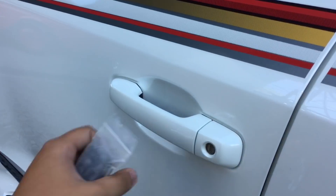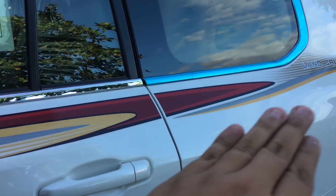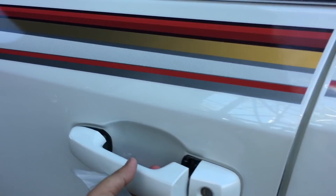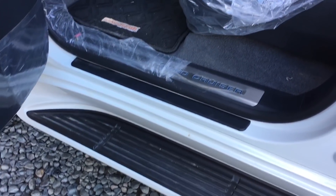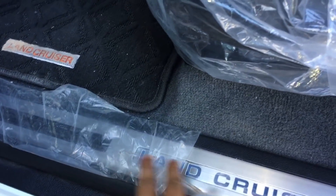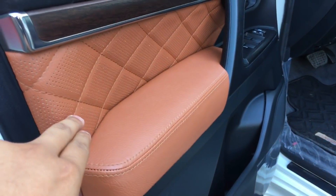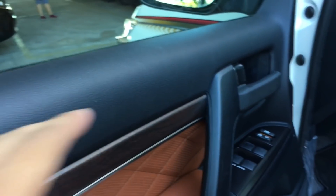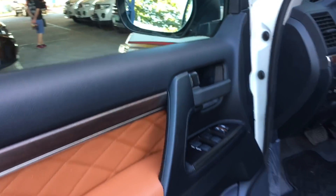It comes with your white pearl exterior. You got your decals that run across the body of the Land Cruiser. You got your step board on the bottom part of the vehicle, your OEM step sills right over here. Leather material used on the door sidings, wood paneling, and soft plastic materials on the door sidings as well.